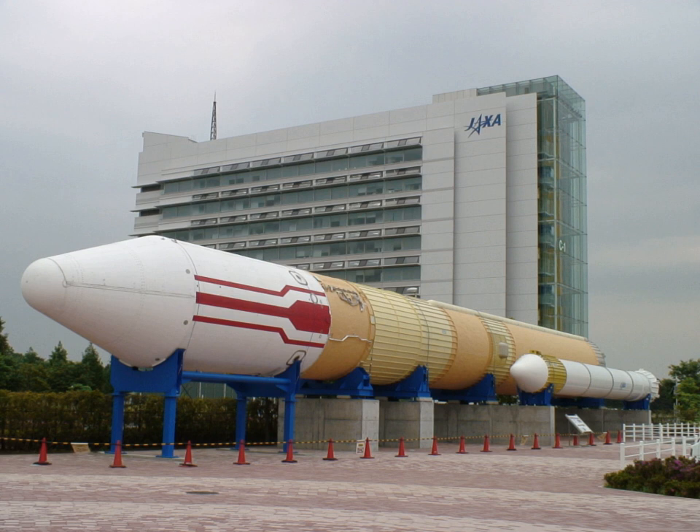The successive failures of Flight 5 in 1998 and Flight 8 in the following year brought an end to the H-2 series. To investigate the cause of the failure and to direct resources into the H-IIA, NASDA cancelled Flight 7, which was to be launched after Flight 8 due to changes in schedule, and terminated the H-2 series.